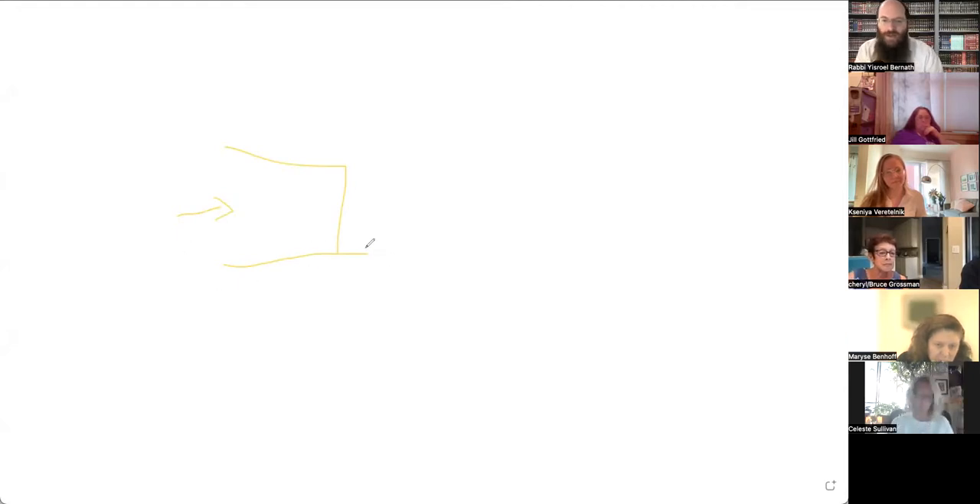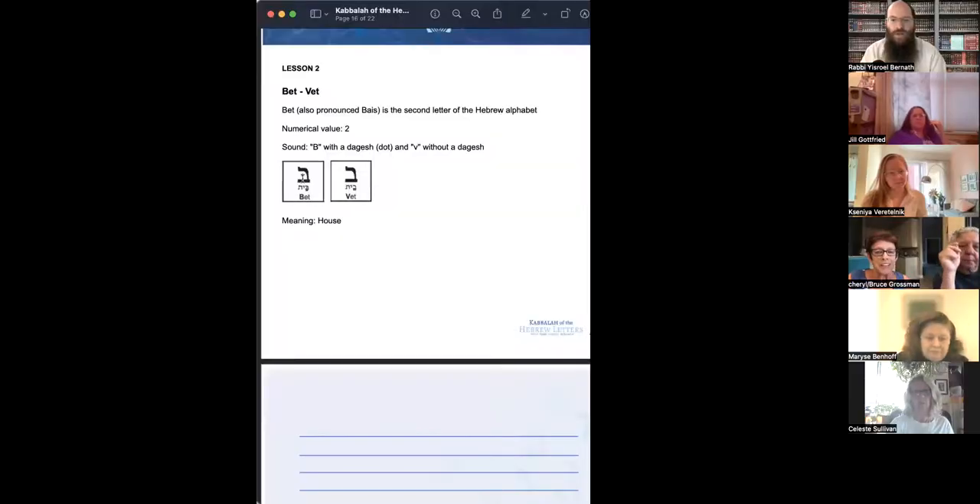Of all the letters, the Bet has the most strength because it has a nice flat bottom — very sturdy on the ground. There are no stilts that it stands on. Only one or two other letters stand like that. It's a very sturdy letter with a nice flat bottom — there's your Bait and your Vate.